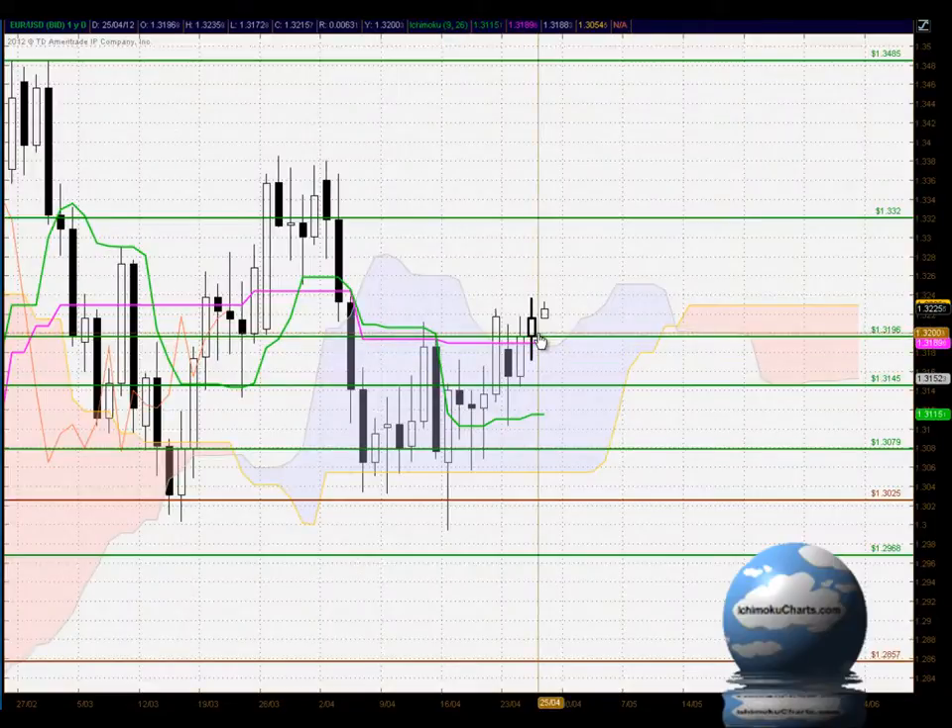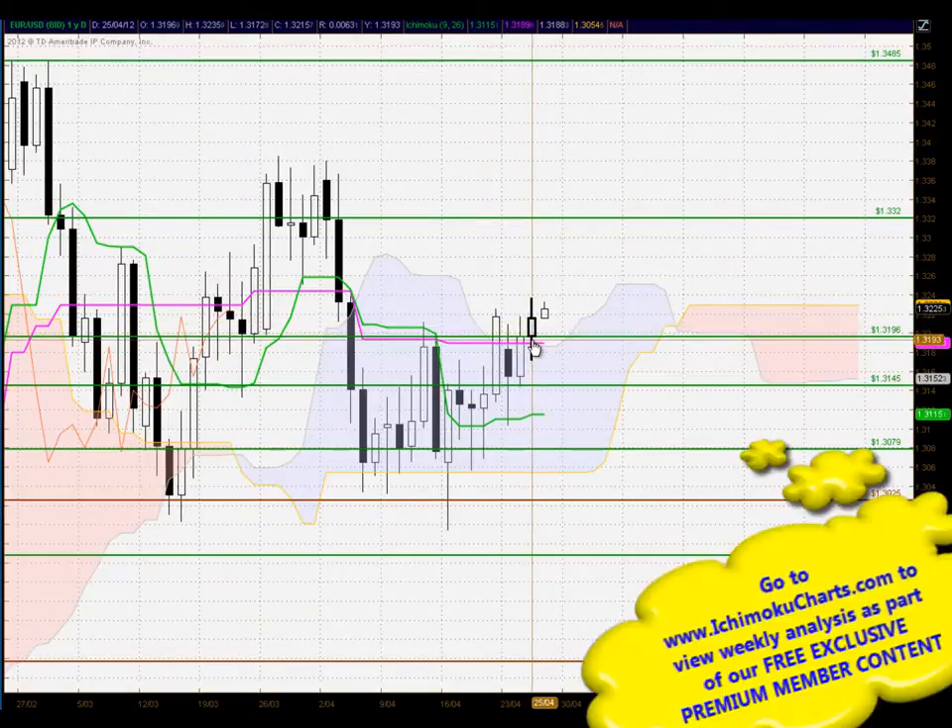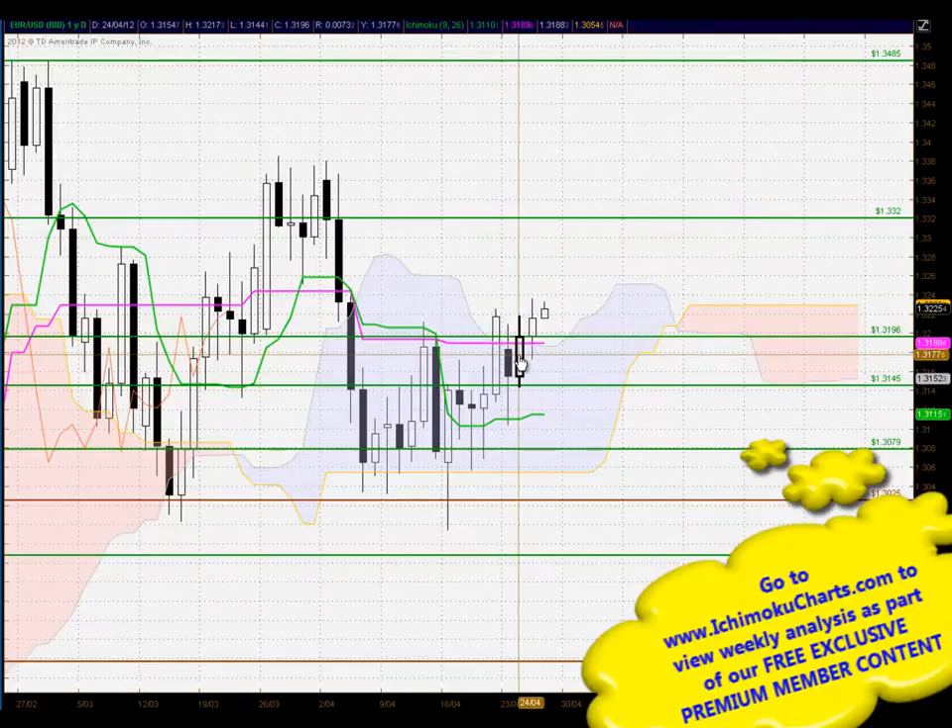Hello everyone, welcome to the IchimokuCharts.com daily analysis for the EURUSD FX for Wednesday, April the 25th, 2012. Well, a continuation of the trend to the upside today. Every candle has made a higher high and a higher low, continuing the trend that was established for the previous day's trading.